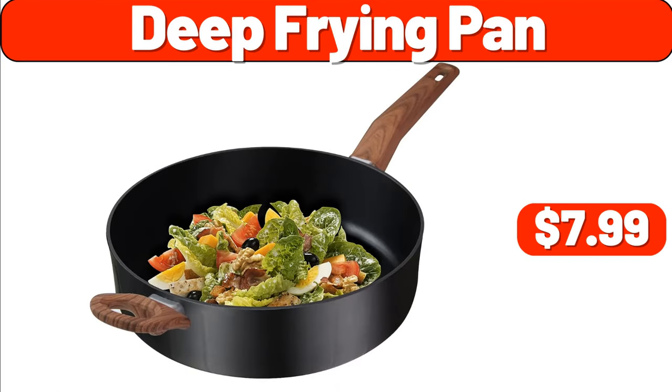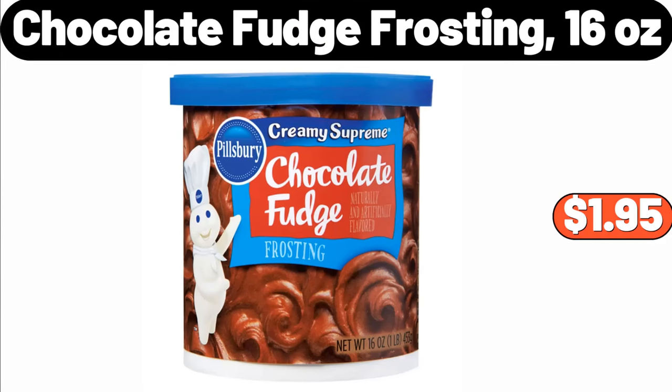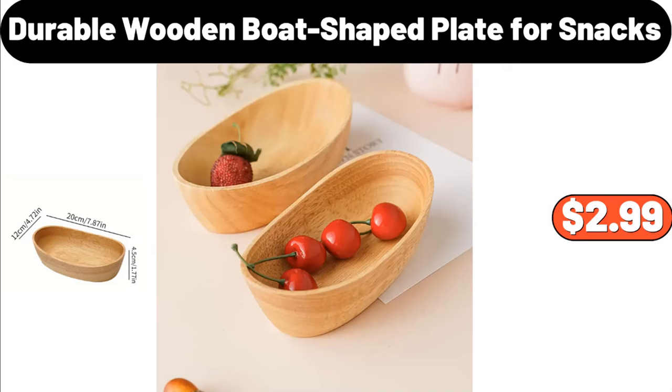Deep frying pan, $7.99. Folding bucket, $2.89. Chocolate fudge frosting, 16 ounces, $1.95. Durable wooden boat shake plate for snacks, $2.99.